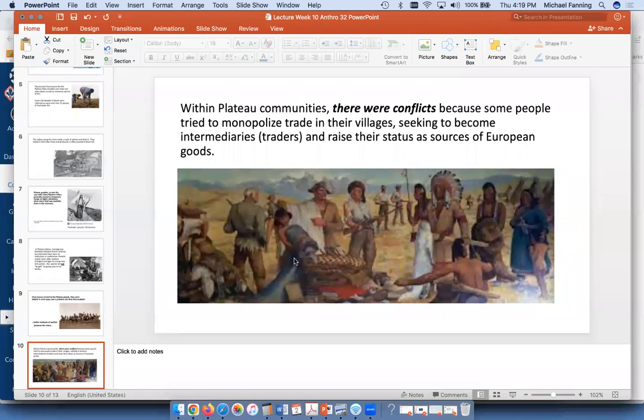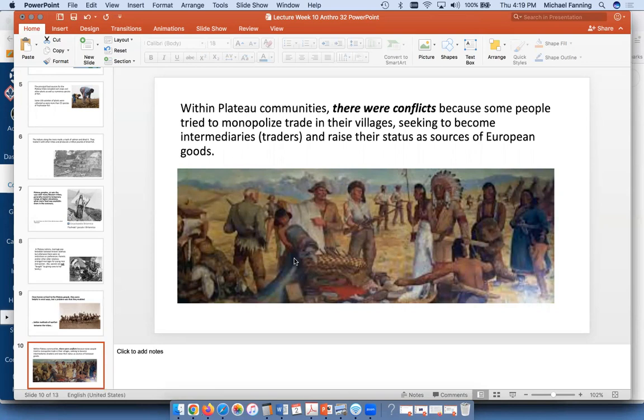There were conflicts within plateau communities because certain people became better at trading — maybe they learned trader languages and could get goods others wanted, increasing their status. Pretty much the same as most societies: some people are better at business, and sometimes those people try to monopolize trade if they can.